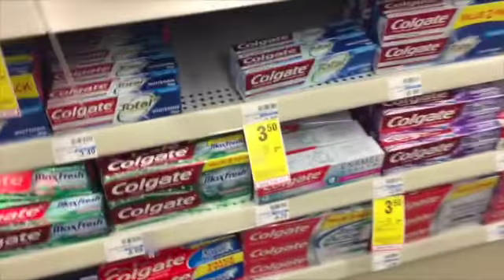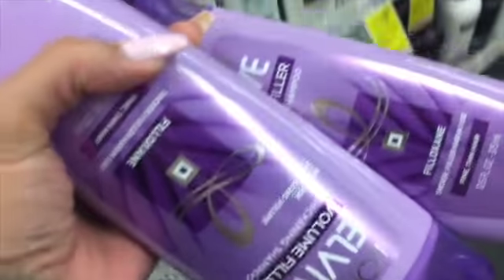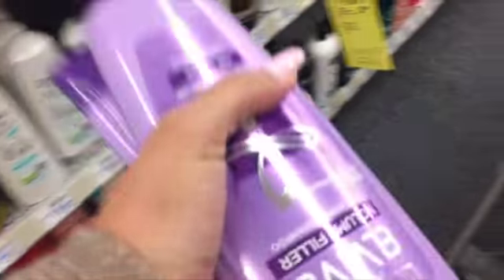Hi guys, welcome back to my channel! Let's get into the deals that I did today. I got the 500 milliliter Colgate mouthwash, the one quart Listerine original, one of the Colgate Total, and the L'Oreal — I think it's Elvive.